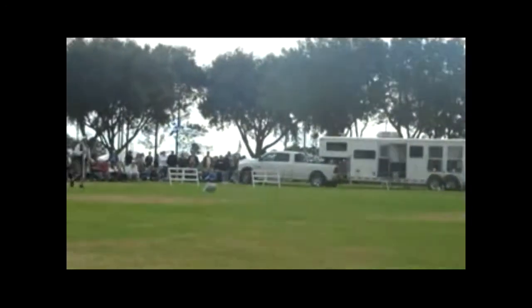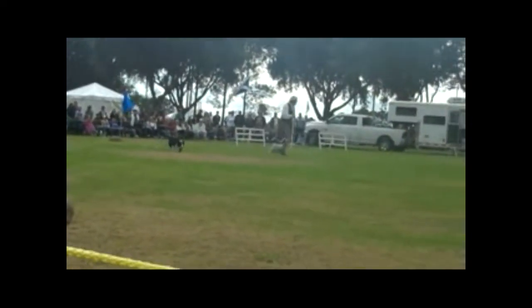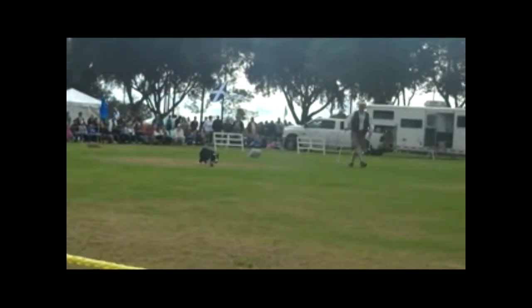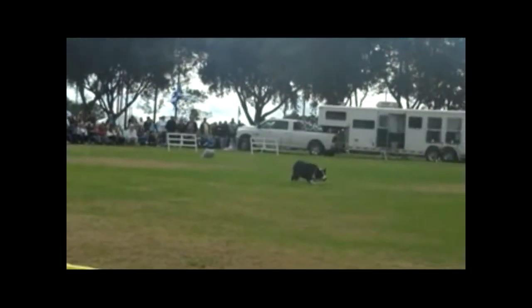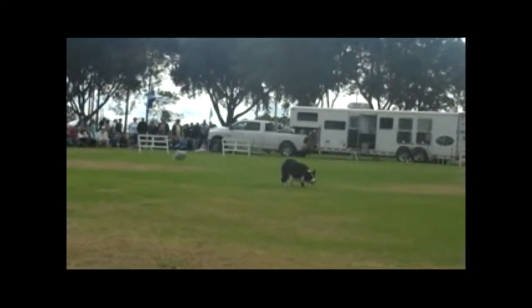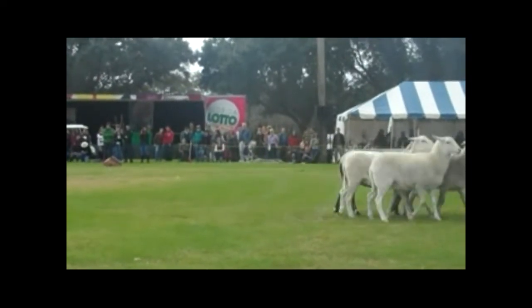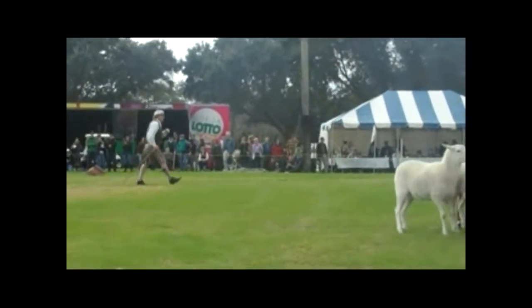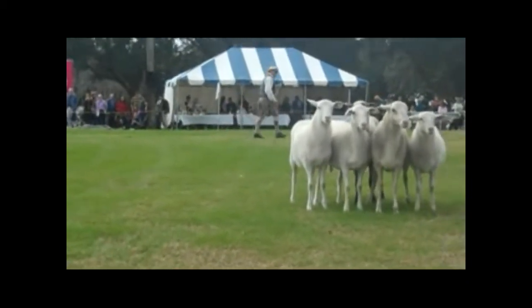So what would happen is — back in the 1800s, the beginning of competitions — about 1837, I believe it was, there was a first competition in Scotland. And the competitions now are all over the United States and Canada, as well as all over the countries in Europe and in Scotland.